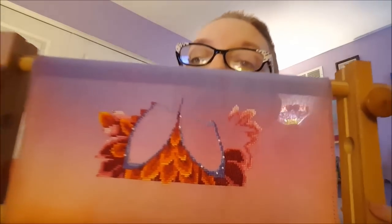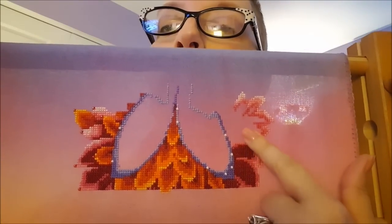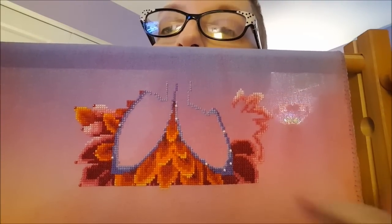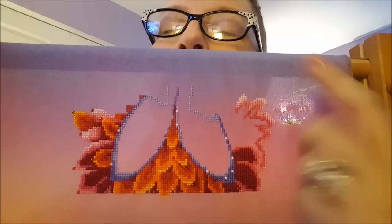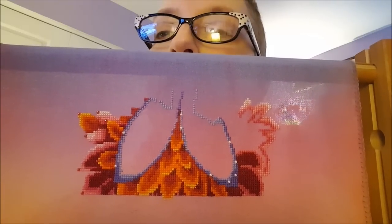But first I'll give you an update on Peony because I did do some stitching since my last video. I did all of this yesterday — all this fill-in — so moving right along on that.